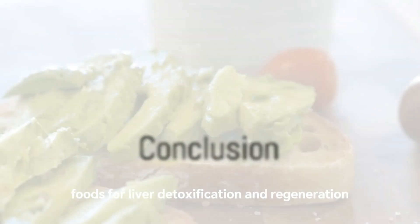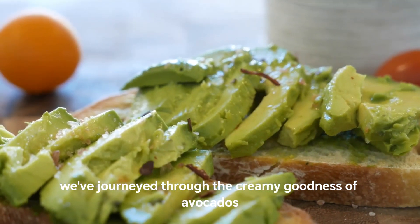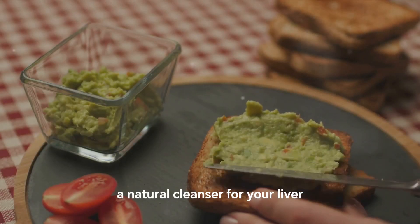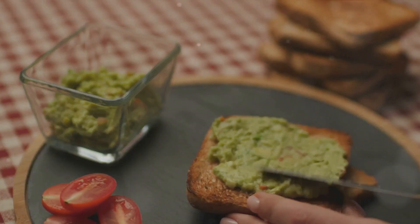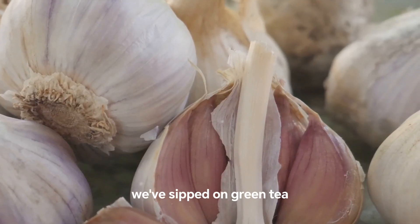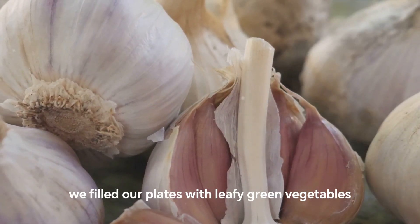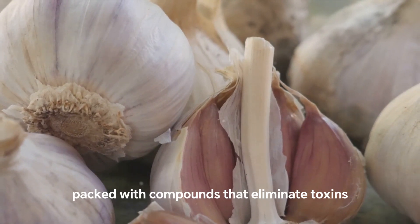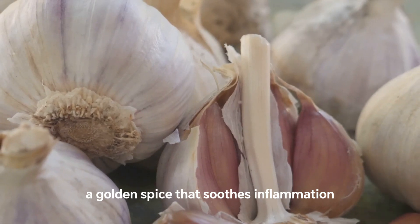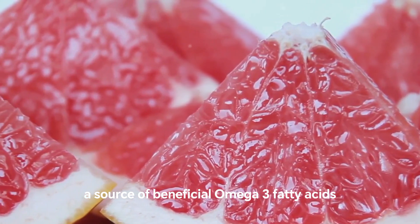So there you have it — the top 10 foods for liver detoxification and regeneration. We've journeyed through the creamy goodness of avocados, rich in healthy fats and fiber. We've savored the potent power of garlic, a natural cleanser for your liver. We've explored grapefruit brimming with antioxidants that boost liver function. We've sipped on green tea, a detoxifying brew that aids in fat metabolism. We've filled our plates with leafy green vegetables, packed with compounds that eliminate toxins. We've spiced things up with turmeric, a golden spice that soothes inflammation. We've munched on walnuts, a source of beneficial omega-3 fatty acids.